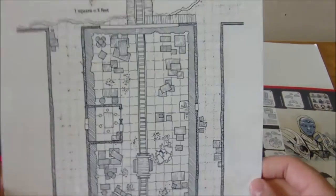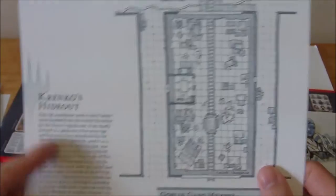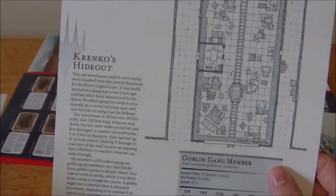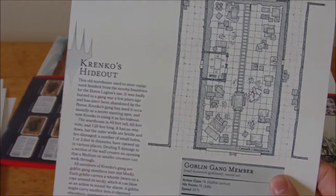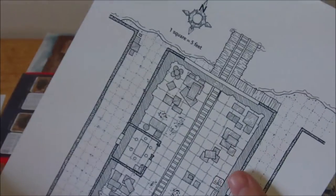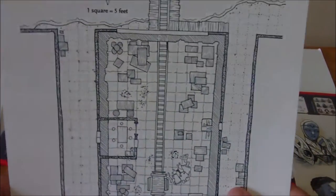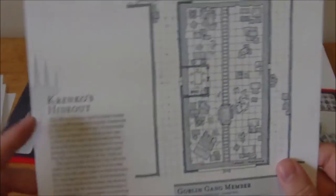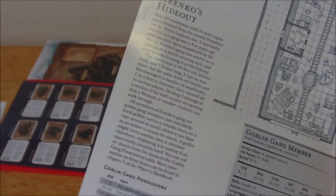This one is Krenko's Hideout. I did see in the table of contents that Krenko's Way is sort of a built-in adventure to get you started — I'll talk more about that in the future, as the adventure itself is fine but there's some surrounding stuff that's a little disappointing. The map is basically like a warehouse. On the back you've got some information on the hideout itself, a goblin gang possessions table of things they might have on them, and a goblin gang member stat block — so that's interesting.